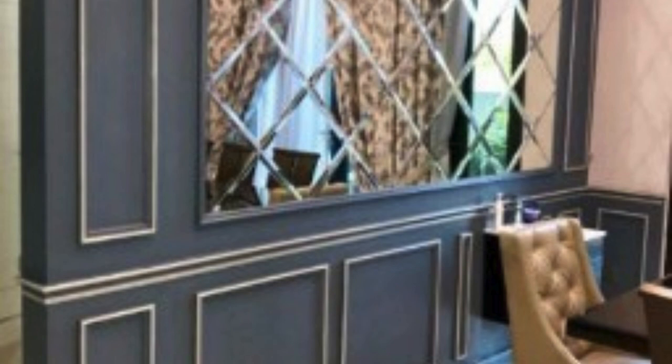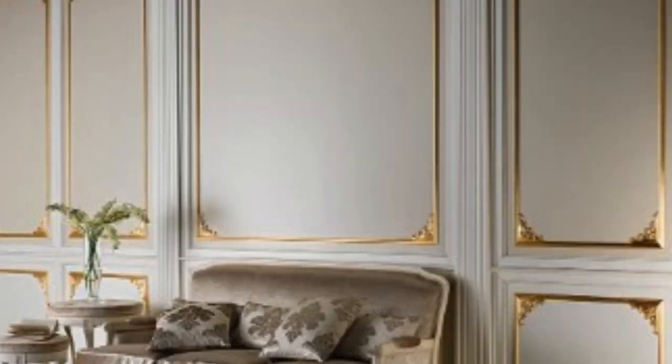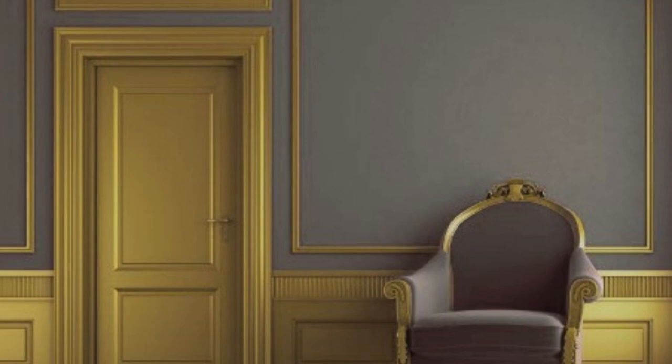In commercial spaces, 3D wall panels have found a special place in creating memorable and immersive experiences. From upscale restaurants to trendy retail stores, the use of these panels has become synonymous with forward-thinking design. The ability to customize 3D wall panels according to brand identity or thematic elements allows businesses to establish a distinct and memorable atmosphere, setting themselves apart in a competitive market.